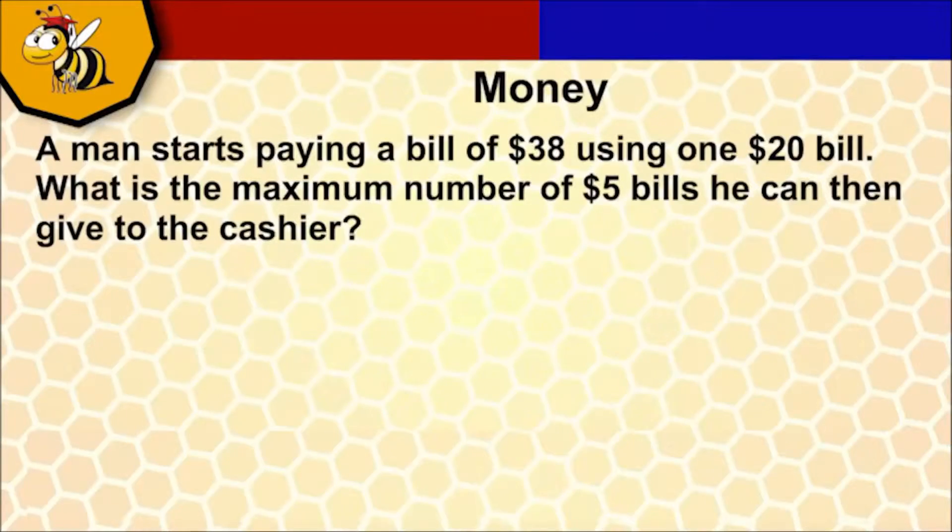Seven $5 bills. That's incorrect, Team Red. That goes over now to Team Blue.